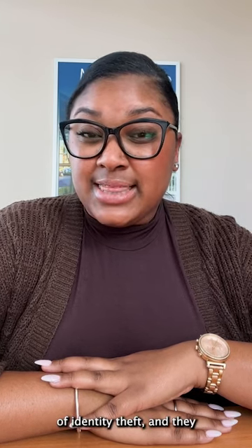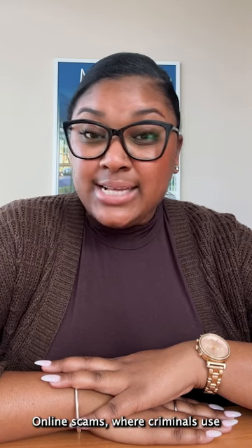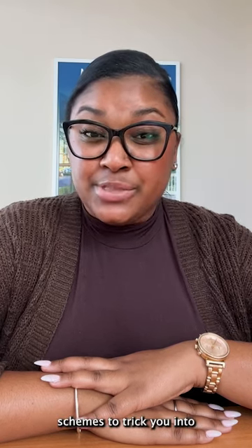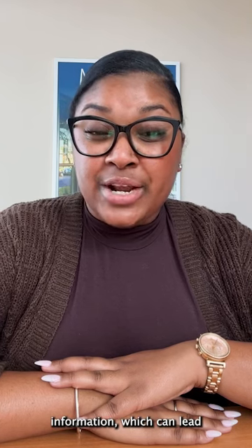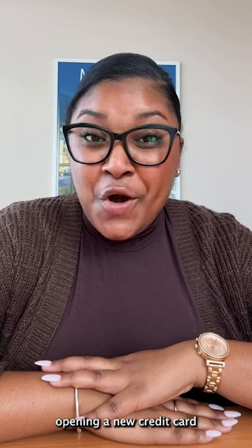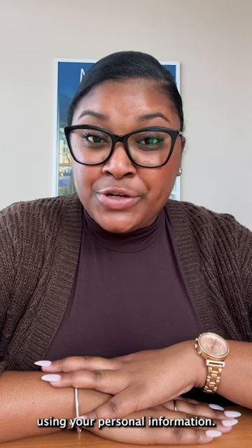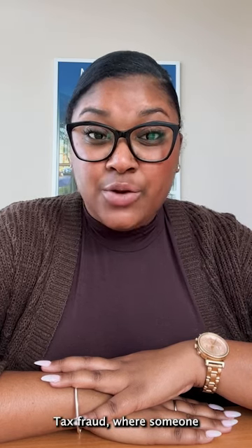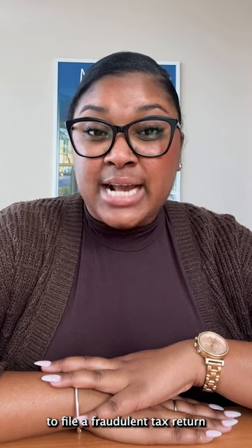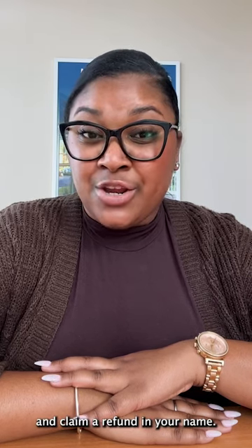There are several different types of identity theft, and they can include things like online scams, where criminals use fake websites or email phishing schemes to trick you into giving away your personal information, which can lead to identity theft. A fraudster opening a new credit card using your personal information. Tax fraud, where someone uses your social security number to file a fraudulent tax return and claim a refund in your name.